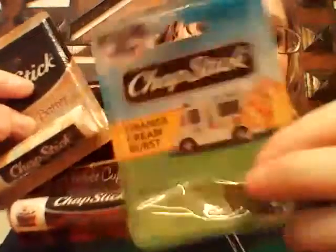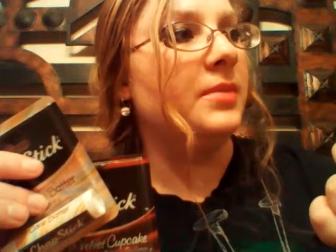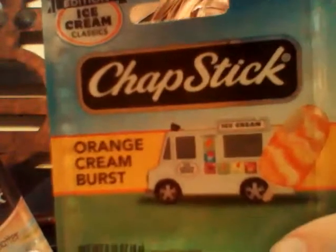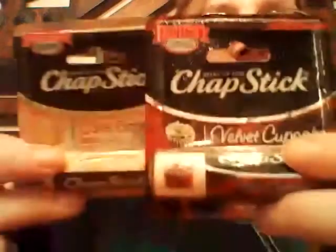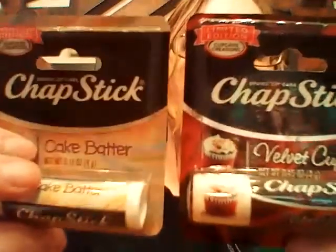The last things I picked up from Walgreens were some chapsticks — the limited edition ones, and they were on sale. I've already opened one. This one is an Orange Cream Burst from their limited edition ice cream classics collection, and it tastes and smells just like an orange push pop. It is so, so good. They also have cupcake batter and velvet cupcake. I guess they're limited edition for Valentine's Day. If you can find them, definitely pick them up — I think I paid about a dollar for each, maybe three for three.